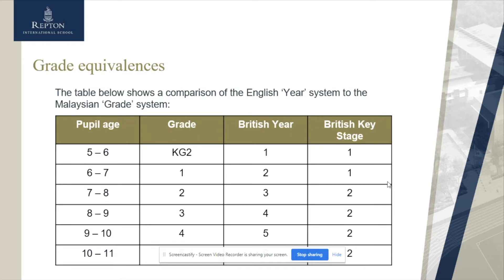Here's just a quick overview of the difference between the Malaysian grade system and the English year system. It shows you how old the children are, which grade they would be in, and then the British year group and the British key stage. In the UK we have two different key stages: Key Stage One and Key Stage Two. Our EYFS, which are children aged three to five, are in a separate key stage.